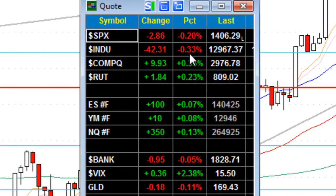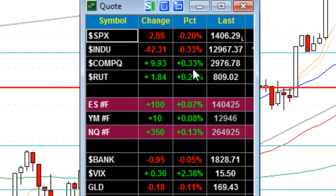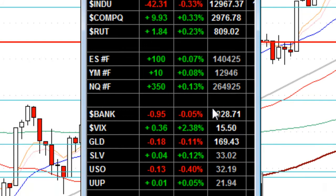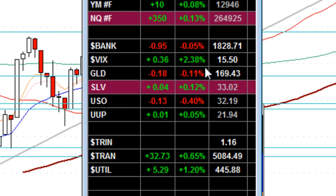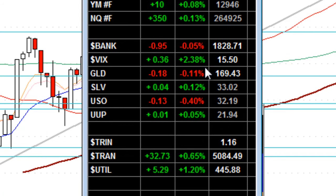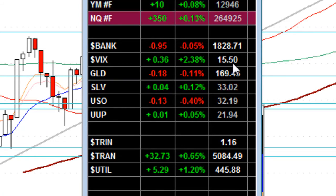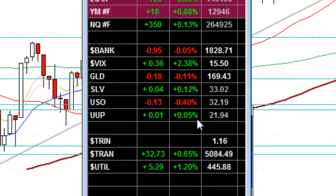The S&P is down, but the Nasdaq is up 0.33 percent, the Russell's up 0.23 percent. Banks are off a fraction. The VIX is up almost four percent — we're at fifteen and a half on the VIX. Gold is down but silver is up. Crude oil is down 0.4 percent and the U.S. dollar is up a fraction.